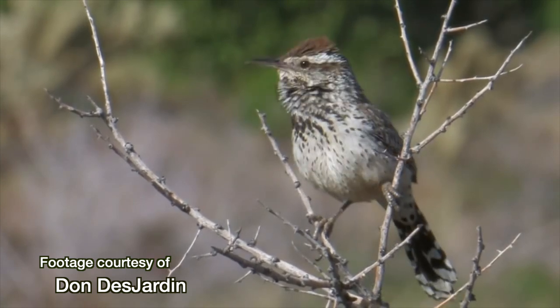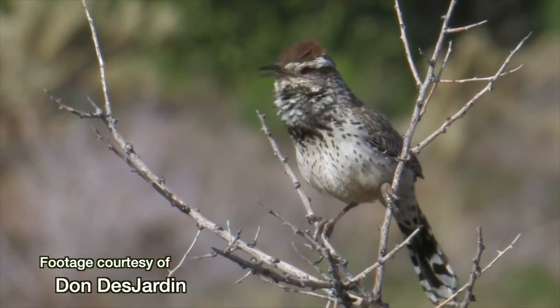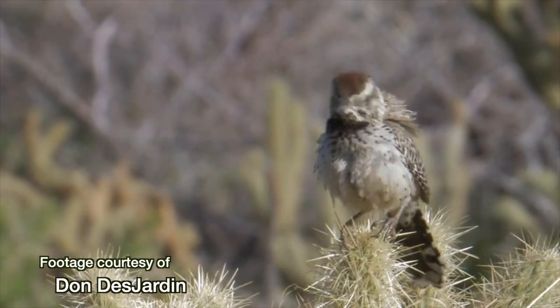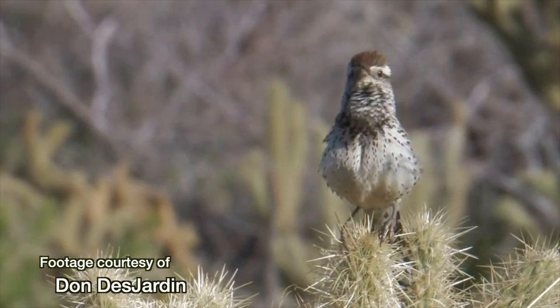Notice that this wren's belly is white rather than apricot, and he has barely any bib. That's because this one's not an Arizona specimen — he's a California cactus wren.